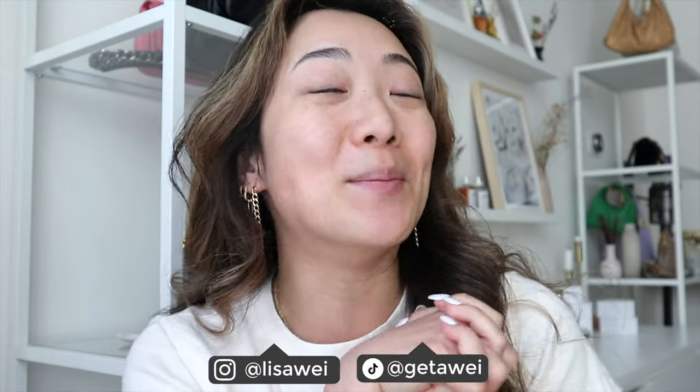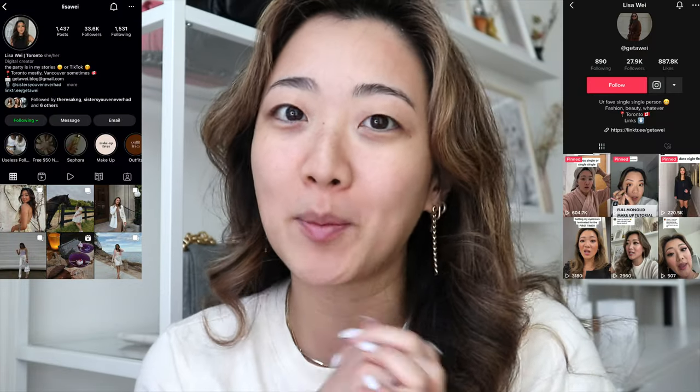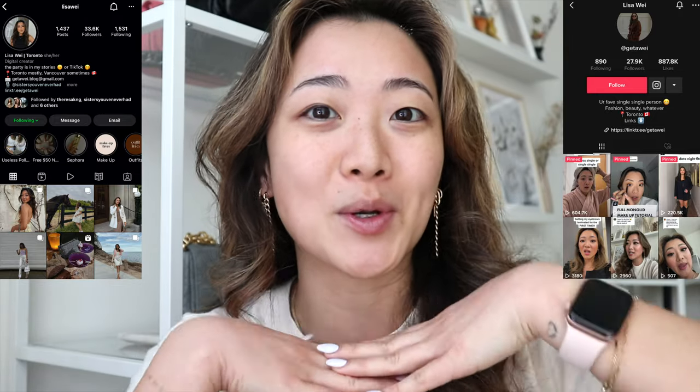Hey everyone, welcome back to my channel. My name is Lisa if you guys are new here. In today's video I am finally doing a makeup tutorial — I feel like I got asked this a lot on Instagram, and I did post a lot on TikTok but I realized I haven't posted one in a while on YouTube.